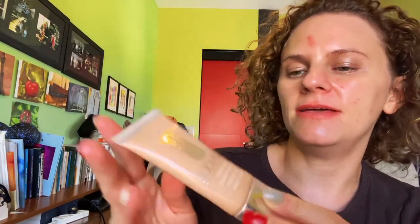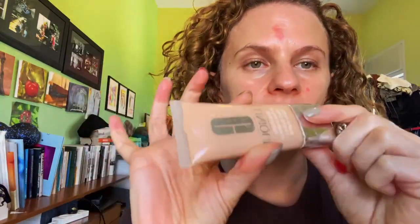This is Clinique Stay Matte Oil-Free Makeup, and I want to see how well it will cover my blemishes. This one is the 4 Cream Whip shade.